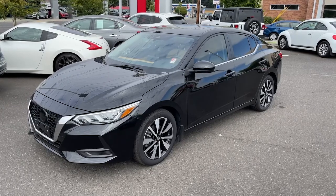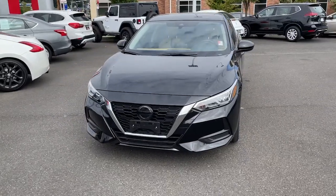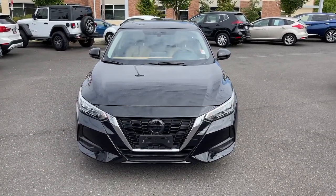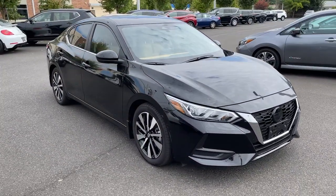You will love the features of this 2022 Nissan Sentra. This vehicle is an outstanding buy with fewer than 10,000 miles on the odometer. Comfort, convenience, safety, and fun are all yours in the sleek and spirited Sentra.